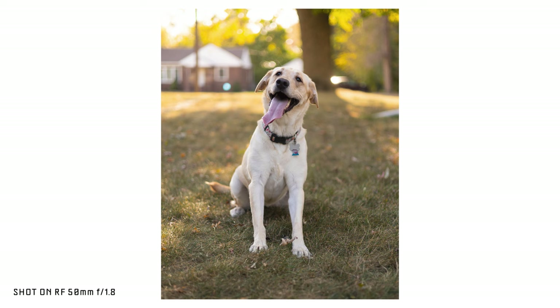50 millimeters in general is just an excellent all-purpose focal length. You can use these for portraits, family get-togethers, travel — anytime I want to take professional-looking photos but don't necessarily want to bring a bunch of stuff with me. This tends to be the lens that I grab, and it could almost be my only lens.